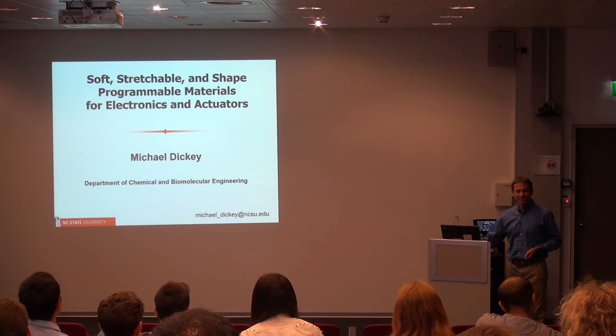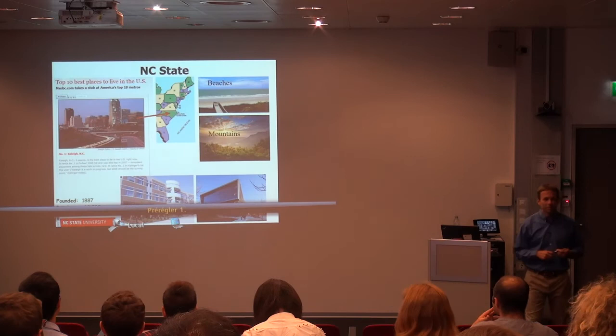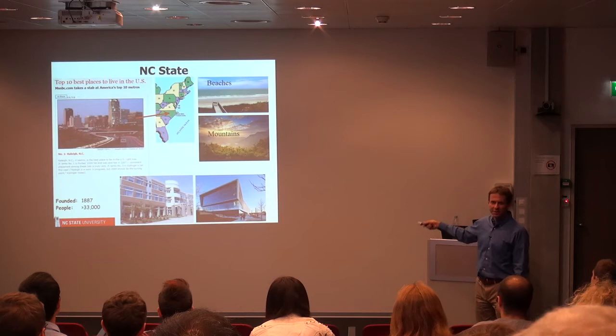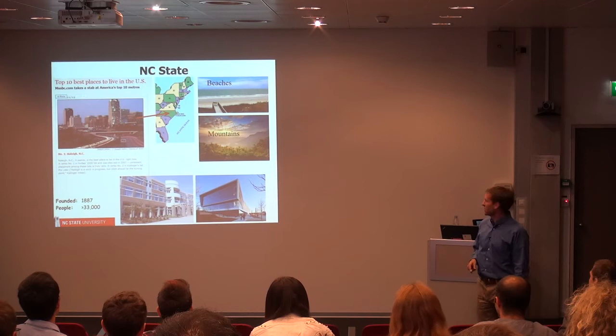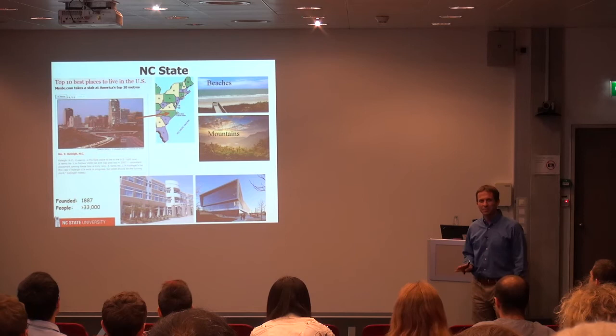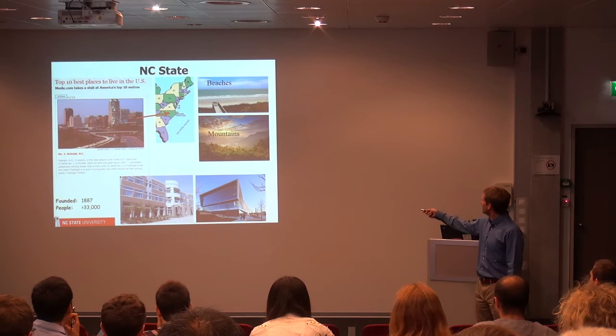Before I get into technical content, since I'm so far away from home, I thought I'd tell you a little bit about where I'm from. I'm a professor at NC State as Neil indicated. This is a map of the East Coast of the United States. Right up here is New York City and down here is Disney World, just to orient you. We're sort of in between there. This is North Carolina, the green state here, and NC State is right in the middle of the state.